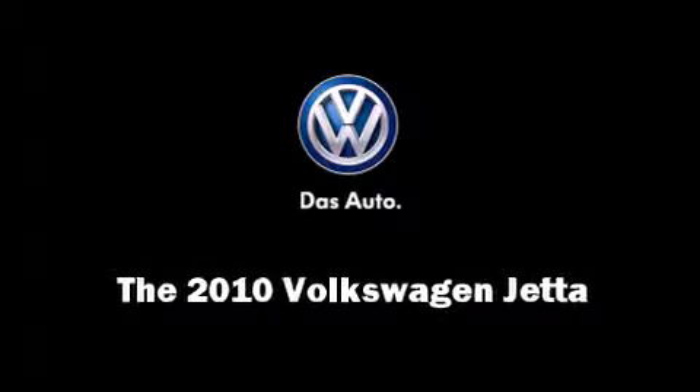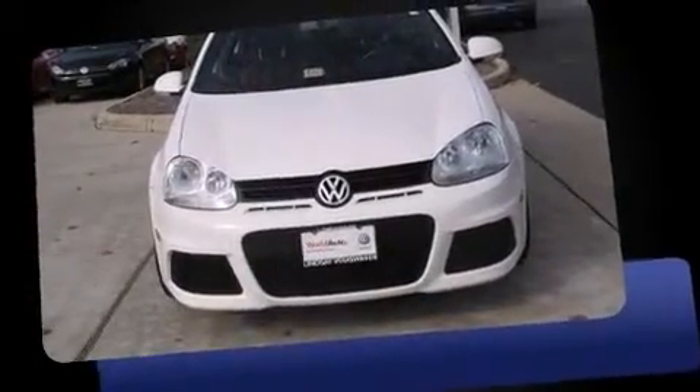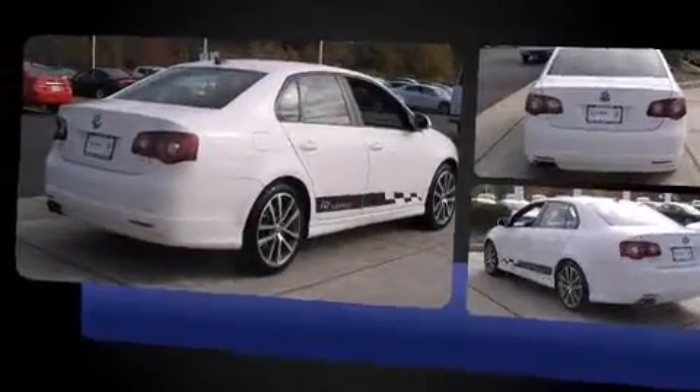Sensibility and practicality define the 2010 Volkswagen Jetta. This four-door, five-passenger sedan still has fewer than 40,000 miles. It features a front-wheel drive platform, an automatic transmission, and a two-liter four-cylinder engine.